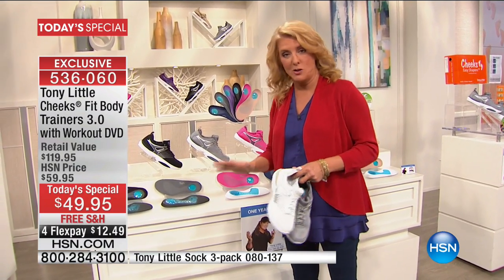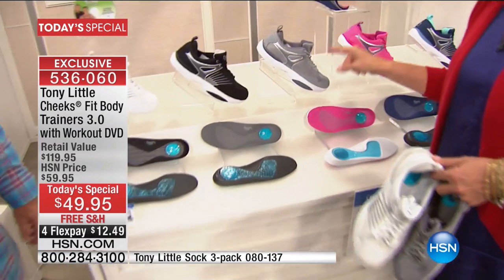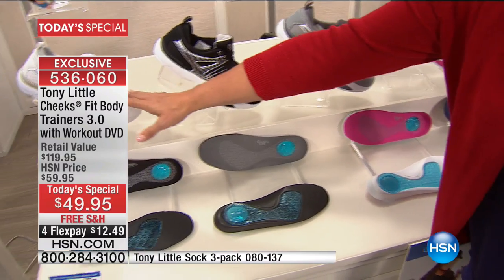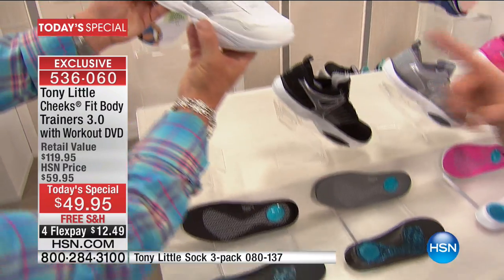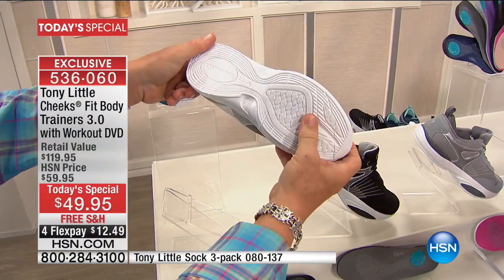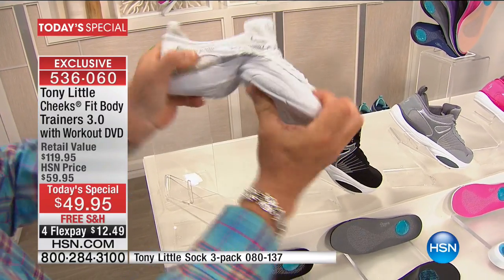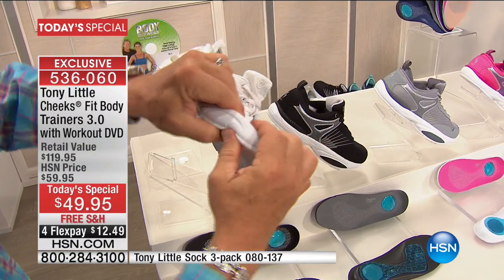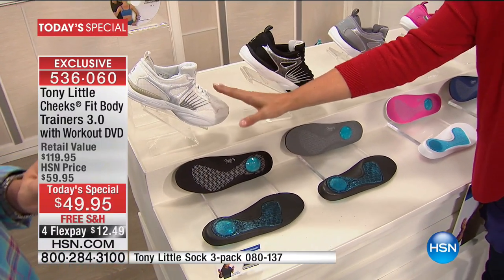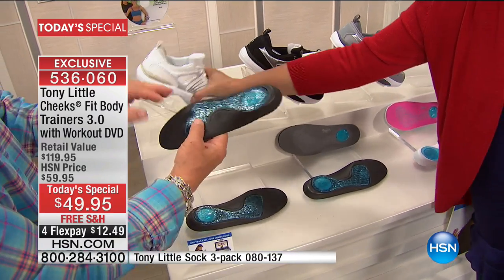The three number one best-selling colors right now — which we knew — are the white, the gray, which I told you was the sleeper color, and the black. Now in the white, if you need the wide width — all sizes, six through eleven — all white wide width is now very limited. If that's what you need, you want to go now, you do not want to wait. And the same situation for the black. All three of these — if you want your wide width, tonight's the time to do it. Those will not be available later today.